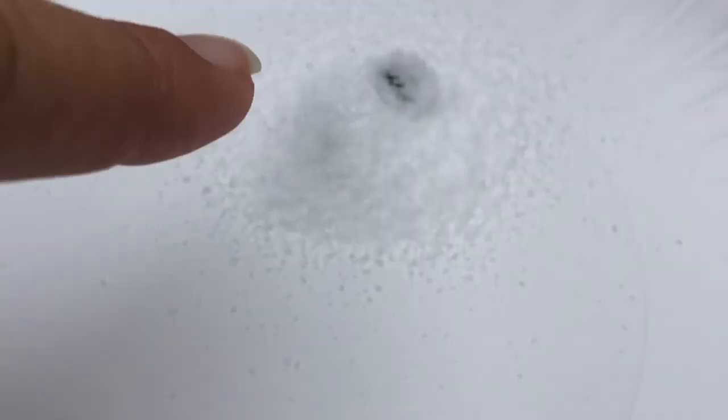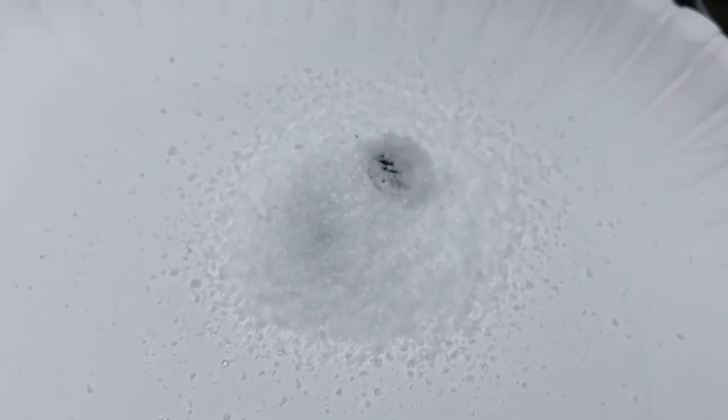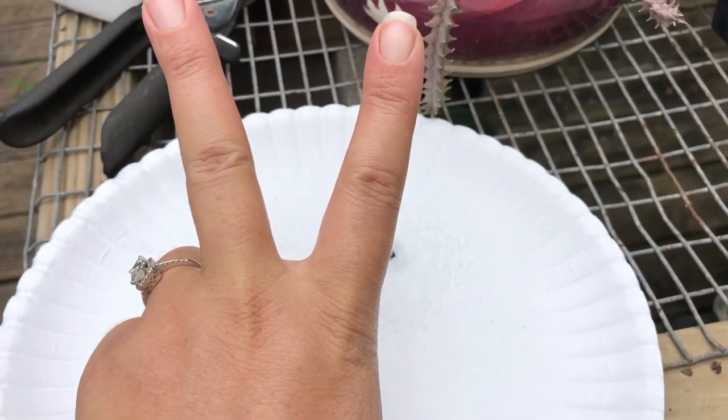I will definitely keep you posted on this one's survival. So this is your daily quarantine 2020 — until next time, peace, love, and butterflies.